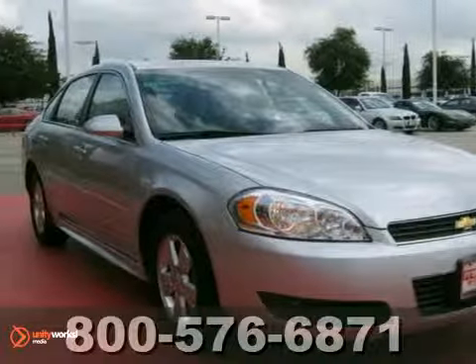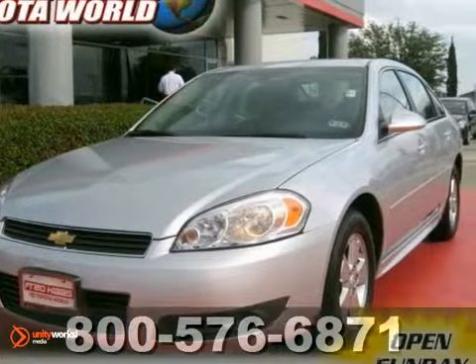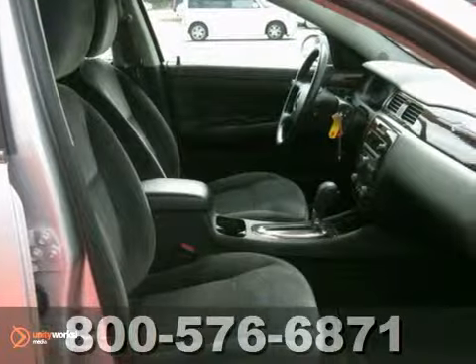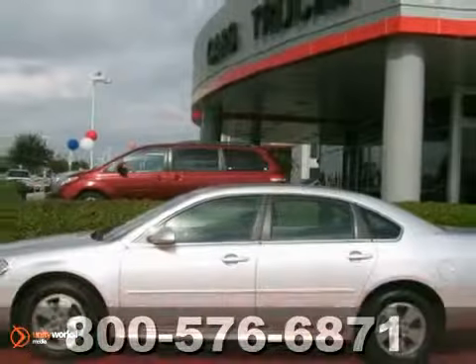Here's a one owner 2010 Chevrolet Impala LT that's been dealer maintained. It's a very nice clean Carfax vehicle. It features a CD player, wood grain interior trim, and stability and traction control. If you're in the market for a nice cheap Impala, make sure you come see this one before you buy. Take it for a test drive.